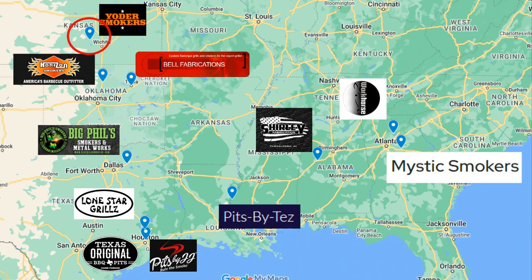Yoder Smokers is up in Hutchinson, Kansas. Horizon Smokers in Perry, Oklahoma. Bell Fabrications in Tulsa, Oklahoma. Big Phil's is just outside of Dallas. Lone Star Grills north of Houston. In Houston itself, we have Texas Original Barbecue Pits and Pits by JJ. Pits by Tez is right near Natchez, Mississippi — almost in Louisiana. Shirley Fabrication is in Tuscaloosa, Alabama. Workhorse Pits is in Cumming, Georgia, up in Forsyth County above Atlanta — they are moving to a new campus, possibly in Columbus, but still in the Georgia area. Mystic Smokers is in Social Circle, Georgia, also close to Atlanta.